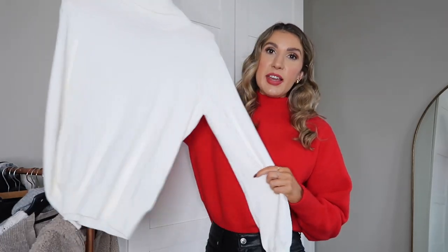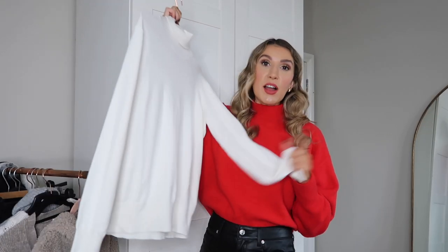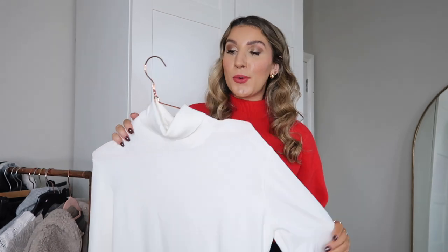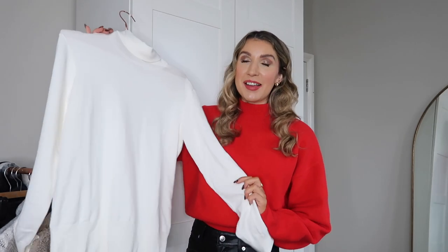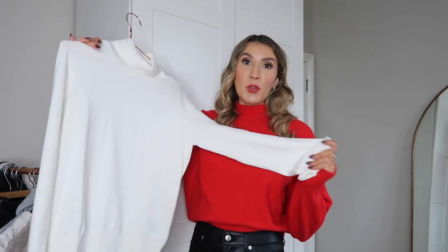This is the cream polar neck I was telling you about. I already have it in black from a previous H&M haul and raved about the quality, so I picked it up in this creamy white. It looks really nice layered underneath knits, and it's a staple for your autumn-winter wardrobe — great with denim and skirts. It's £12.99, and the quality is really, really good. I got a small; it's slightly loose rather than skin-tight, but I really like the fit.